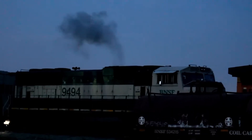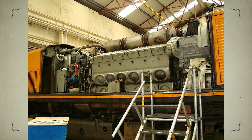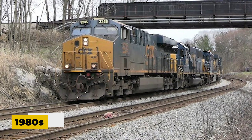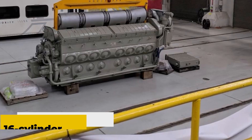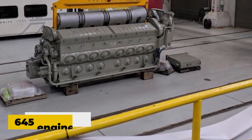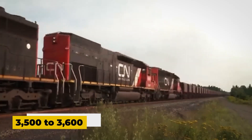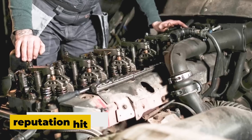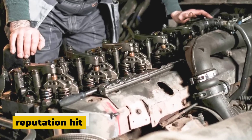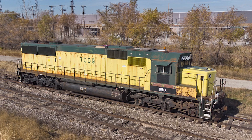But here's where things took a wrong turn. The 710 came right after a major black mark in EMD's history — the SD50 disaster of the early 1980s. This was a locomotive that promised a lot but delivered heartbreak for railroads. The SD50 used a 16-cylinder version of the older 645 engine, but EMD tried to push it way beyond its comfort zone, aiming for 3,500 to 3,600 horsepower when the engine was never designed for that kind of stress. Even though the 710 itself was a solid performer, it had to live in the shadow of the SD50's failure.